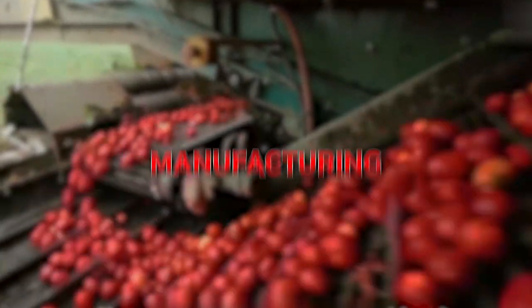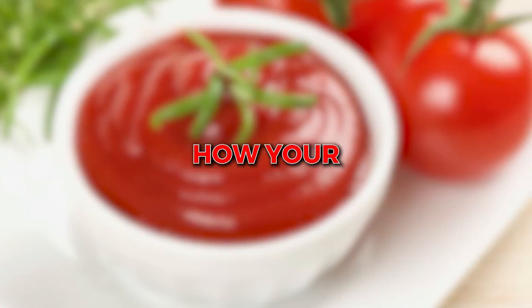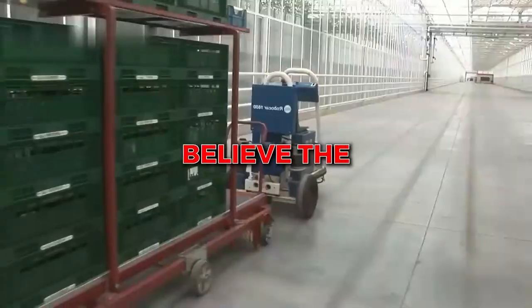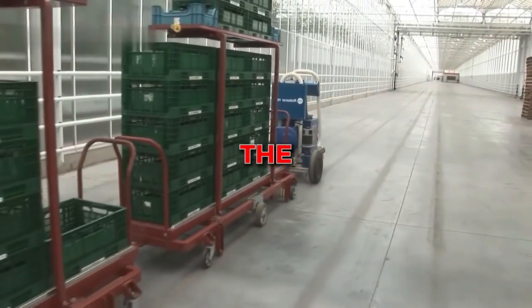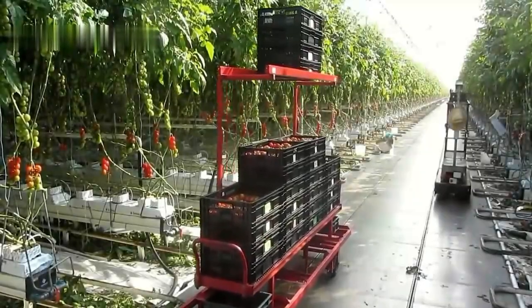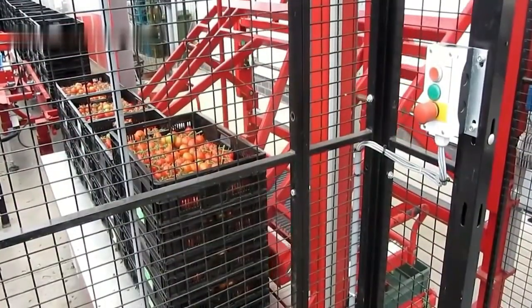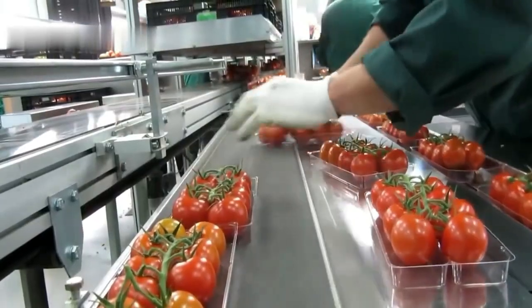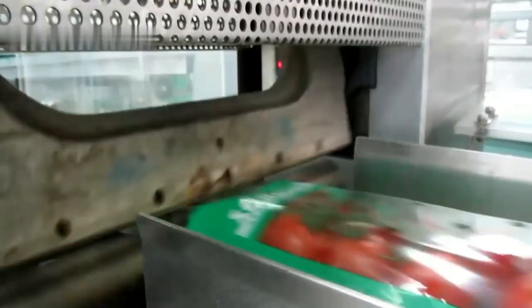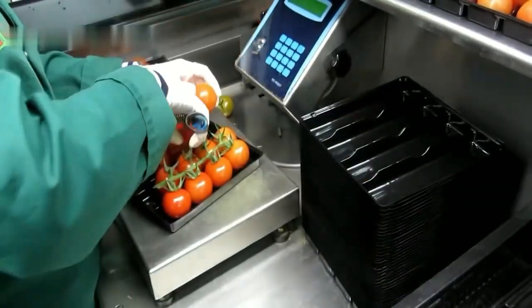The shocking process of manufacturing tomato ketchup. Think you know how your favorite tomato ketchup is made? Think again. You won't believe the shocking truth behind the manufacturing process of this beloved condiment. We've got the inside scoop on what really goes into making this deliciously tangy tomato flavor you love. Don't miss out on this must-see video that will change the way you think about your favorite condiment. Let's start!